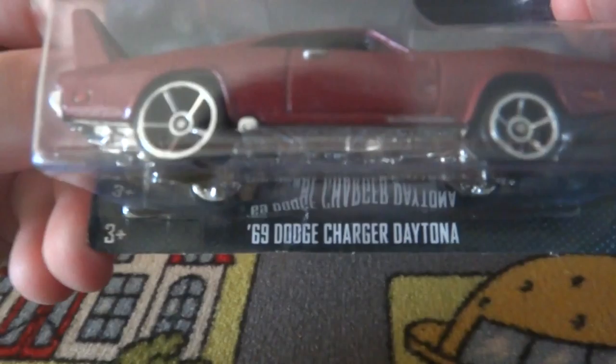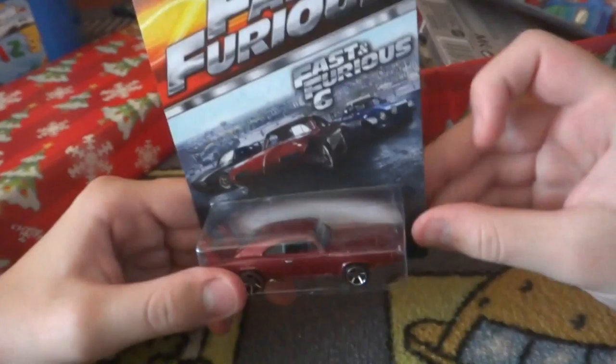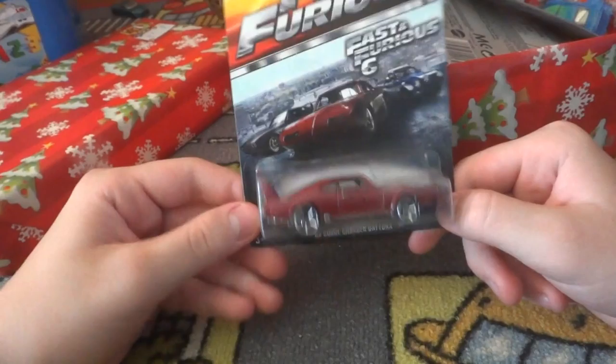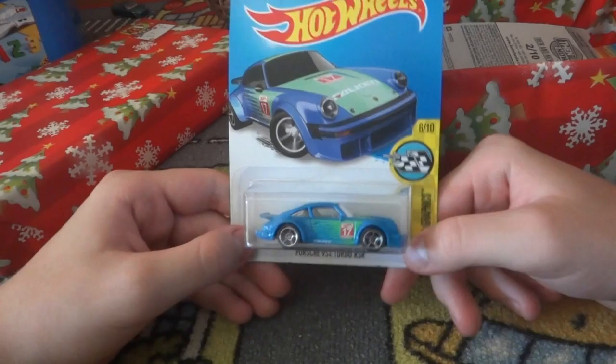I got these in November, so first up we have from the Fast and Furious 6 movie: Dom's '69 Dodge Charger Daytona. It's a nice model - I've always liked the Dodge Daytonas, but I much prefer Plymouth Superbirds because of Richard Petty and NASCAR. In Australia here they're about three or four dollars; in America they'd be a bit cheaper.